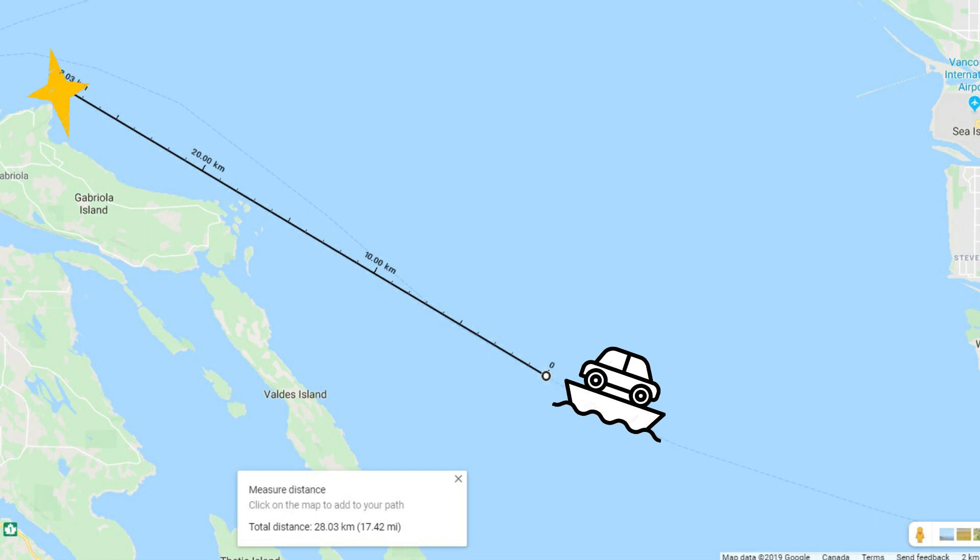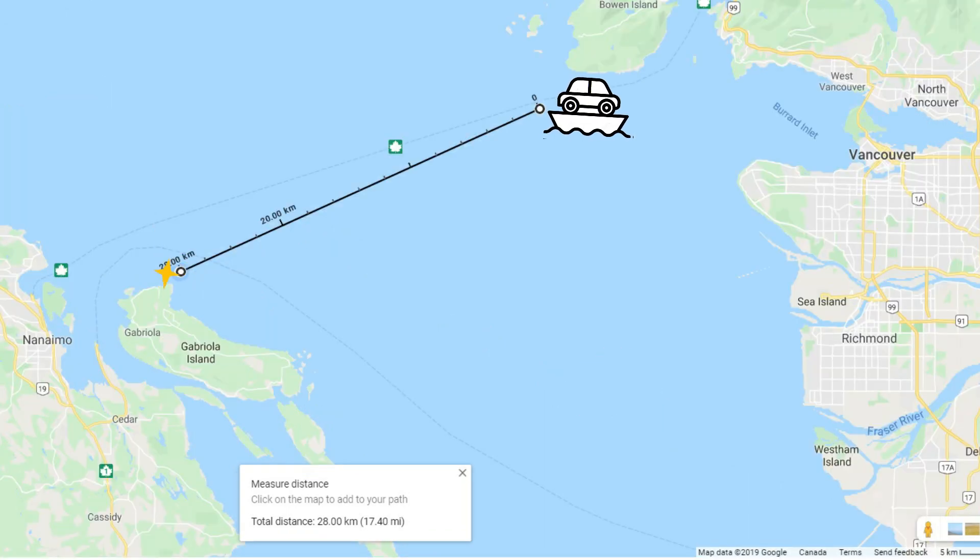Let's take a look at Entrance Island's maximum visibility distances as you'd travel toward it. In this image, you can see the distance where you would first see the light if you were taking a ferry from Tsawwassen to Nanaimo. And in this image, you can see the distance if you were taking the ferry from West Vancouver to Nanaimo — both examples taking into consideration that you're standing about 10 meters from the water on the deck of the boat.